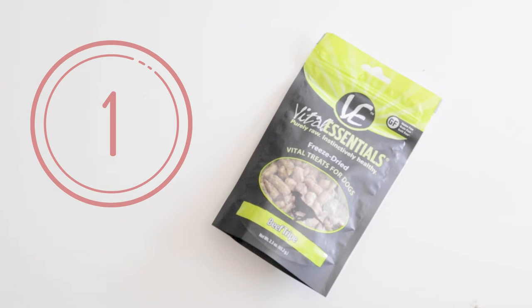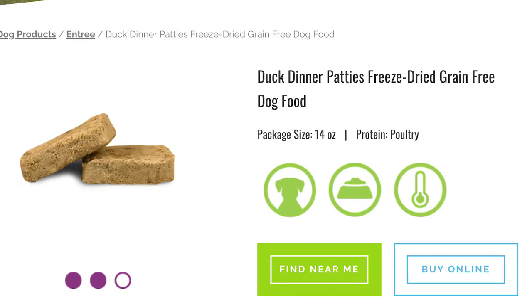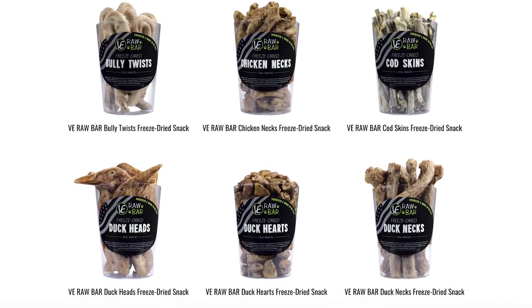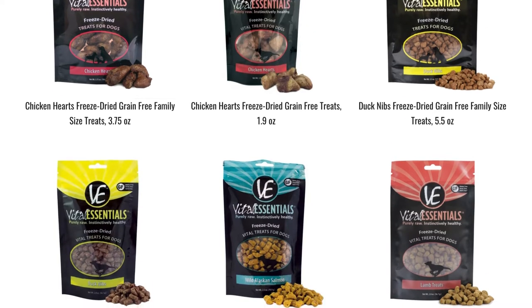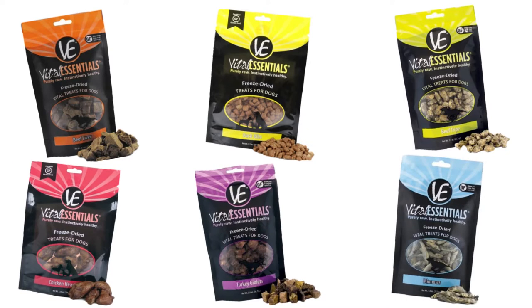Number one: Vital Essentials Freeze-Dried Treats. Vital Essentials is an overall great brand that provides a wide variety of raw and freeze-dried raw food options, from balanced meals, natural chews, supplements, and of course, a vast variety of freeze-dried treats. These range from organ meats, muscle meats, tripe, heart, giblets, and whole fish.